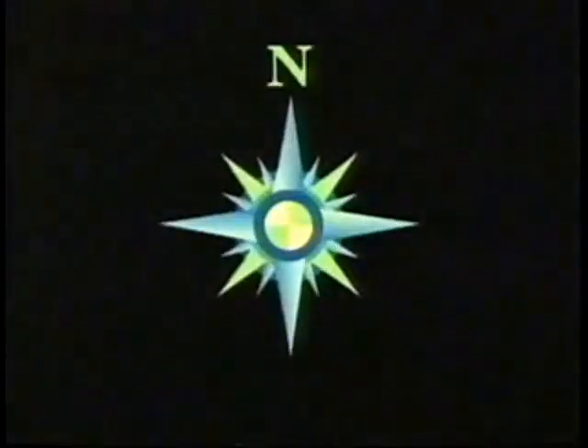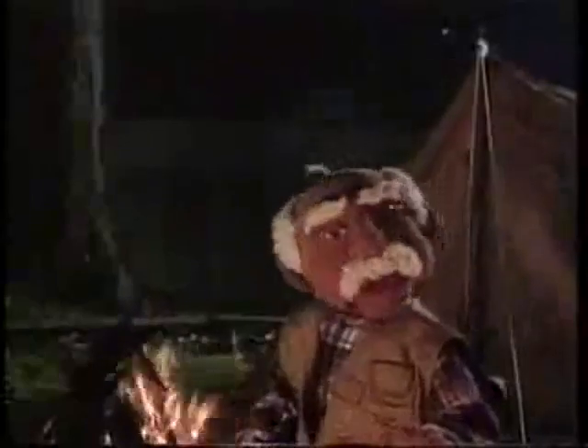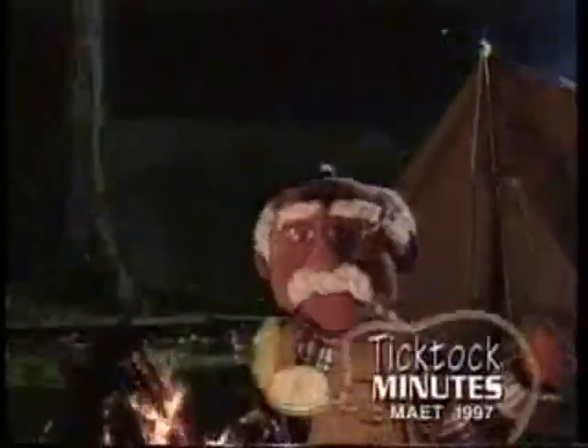Compass rose, compass rose, a special drawing that clearly shows north, south, east, west. Oh, compass rose, you're the best. This has been Dr. Tick-Tock with another Tick-Tock Minute. Bye-bye for now.